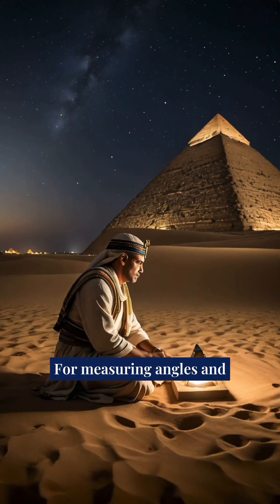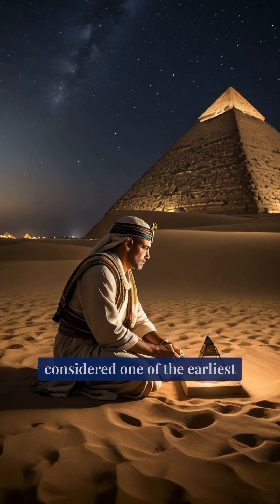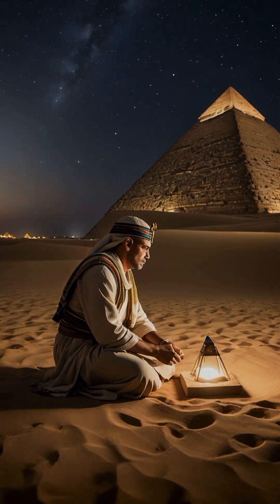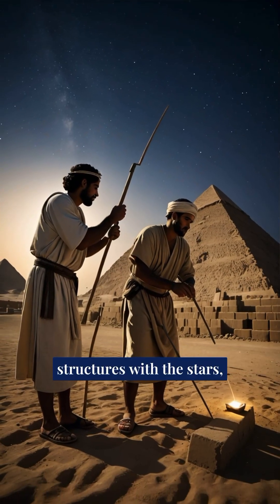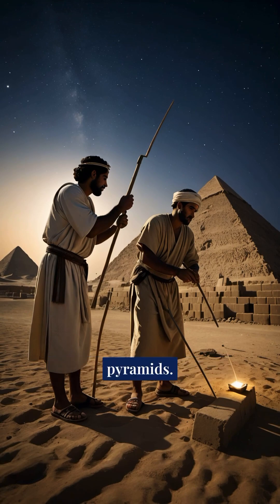For measuring angles and leveling, they used a tool called the MERCIT, which is considered one of the earliest known timekeeping and alignment instruments. It helped them accurately align structures with the stars, ensuring the perfect orientation of temples and pyramids.